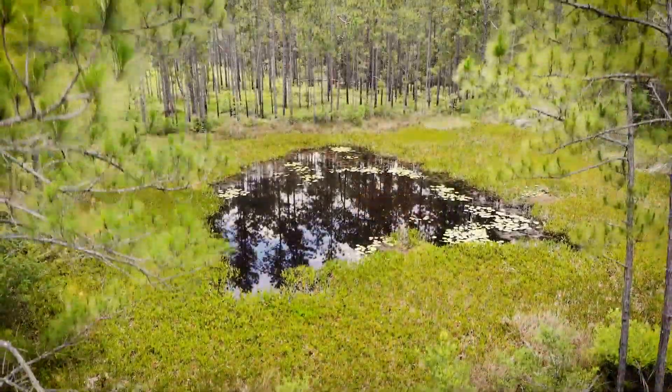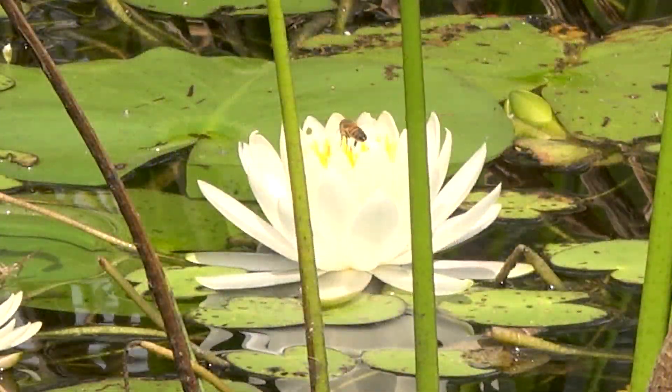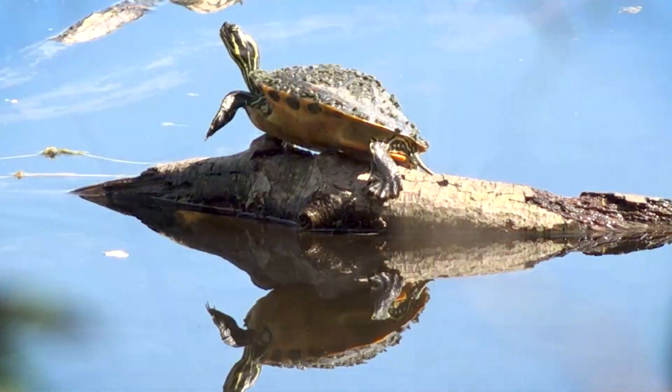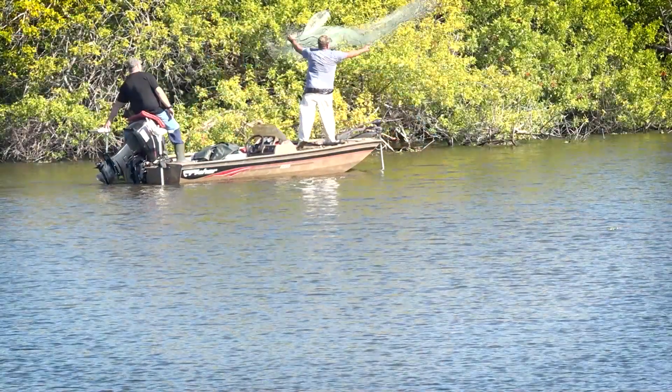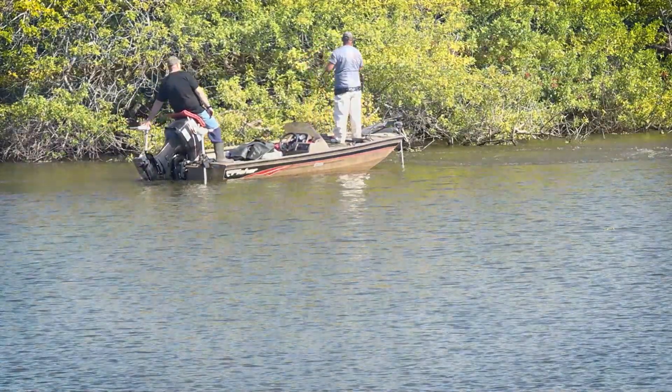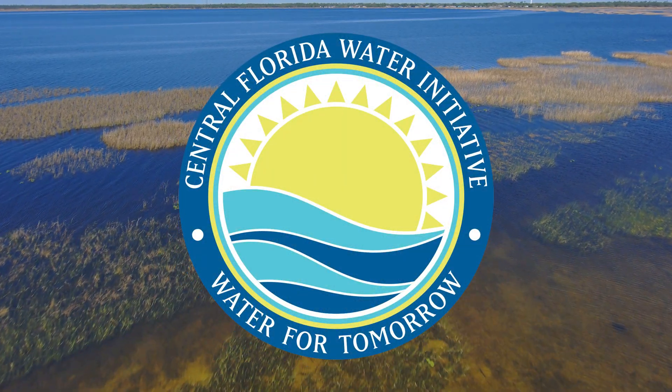Wetlands and surface waters provide many important functions to people and wildlife. They help with flood protection, they help with water quality, they provide wildlife habitat, and they provide recreational and aesthetic opportunities for people. It's really important to protect the wetlands and surface waters within the CFWI.